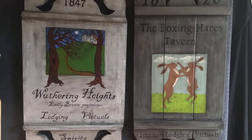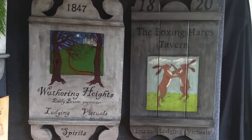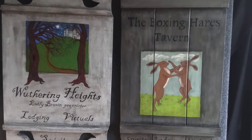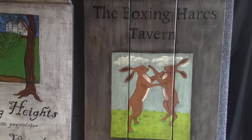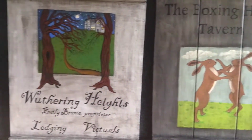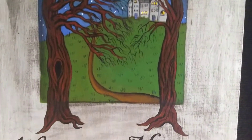And here we have all things English. I love Wuthering Heights — I've read it several times — thought it would make a great sign. And I've been reading about the Boxing Hares in England and Scotland and thought, Boxing Hares Tavern, that's a cool name. Let's go see what's going on at Wuthering Heights.